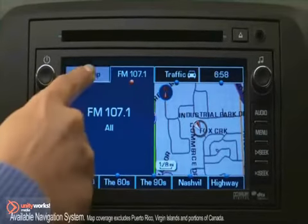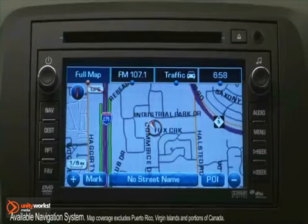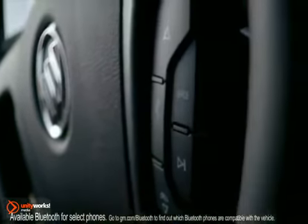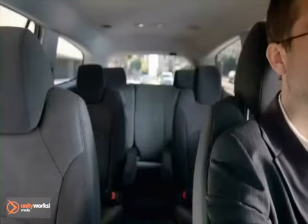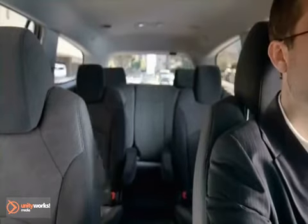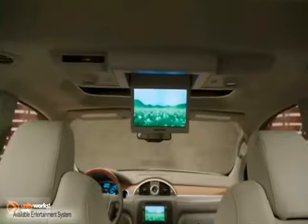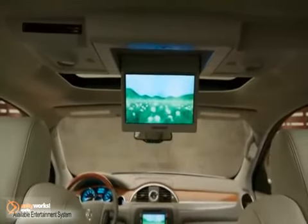If you prefer to have a map on your instrument panel, you can get the navigation radio on the vehicle. The Enclave also has Bluetooth, so you can pair your phone to the vehicle and do hands-free phone calls. We have an MP3 jack where you can plug your MP3 player or iPod in, and we also offer a rear DVD entertainment system.